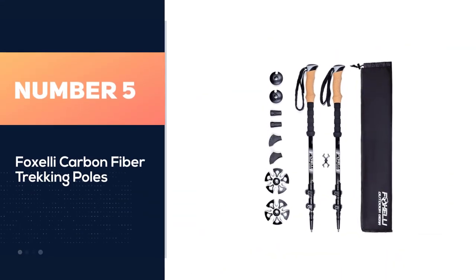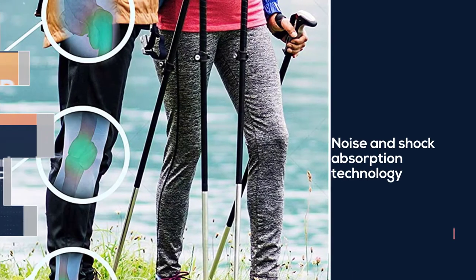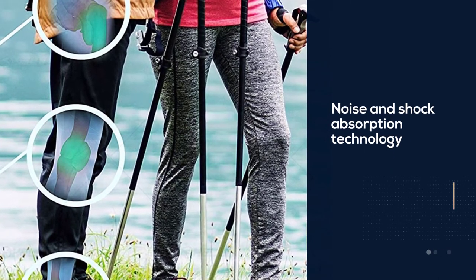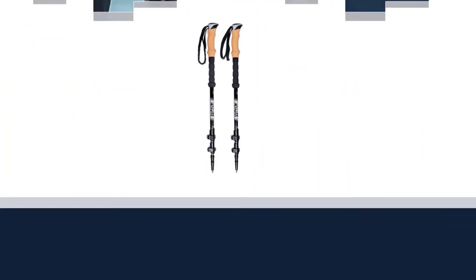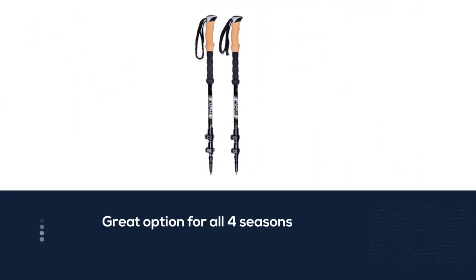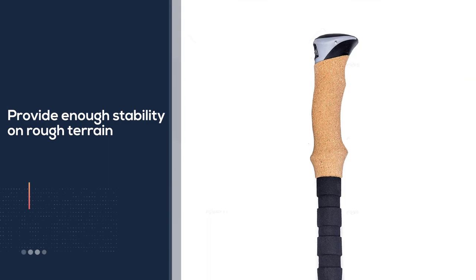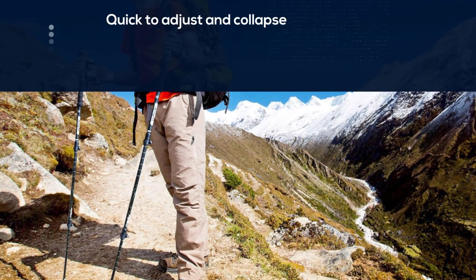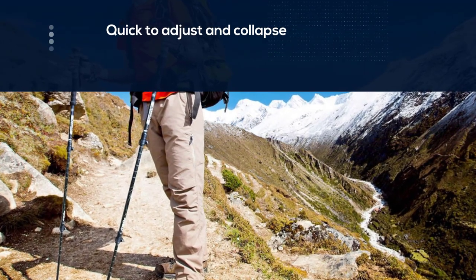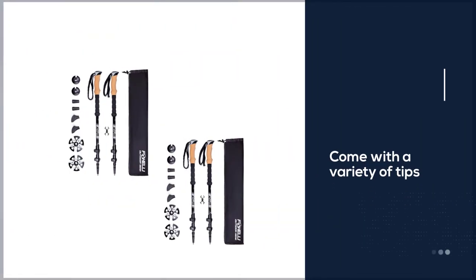Number five: Foxelli carbon fiber trekking poles — a great option for all four seasons. The noise and shock absorption technology make it the best value compared to others. They provide stability on rough terrain including mud, water, snow, or asphalt, and customers have raved about the stability going downhill. They are quick to adjust and collapsible to fit in a carry-on bag. The poles come with a variety of tips for different terrain: mud and sand baskets, a carrying clip, storage tips, and snow baskets.